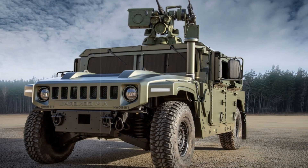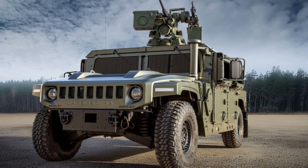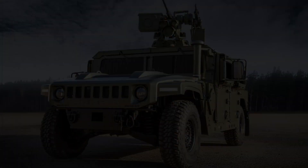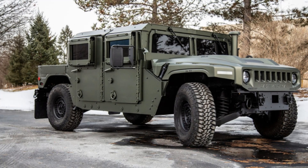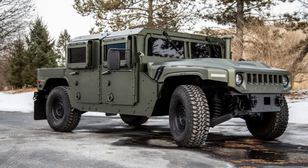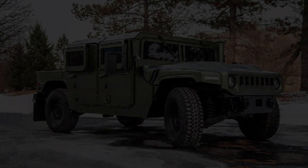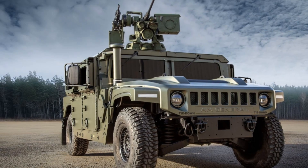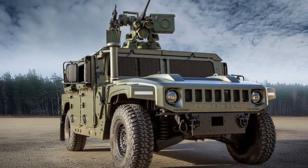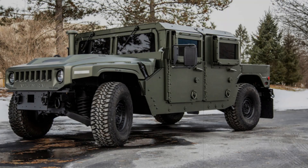AM General, renowned for its role in manufacturing tactical vehicles, is showcasing the future of the Humvee platform at the AUSA Global Force Symposium and Exposition in Huntsville, Alabama. Celebrating 40 years of Humvee production, the company is unveiling innovations designed to boost safety, enhance mobility, and adapt the iconic vehicle to meet evolving military demands. The latest advancements ensure the Humvee's continued relevance in the face of changing warfare landscapes and emerging threats.